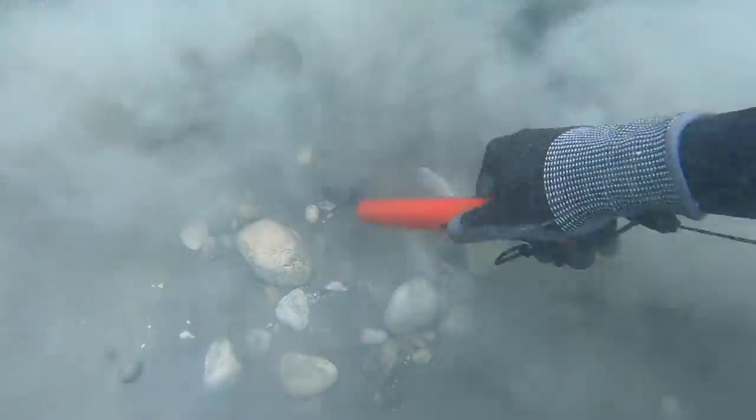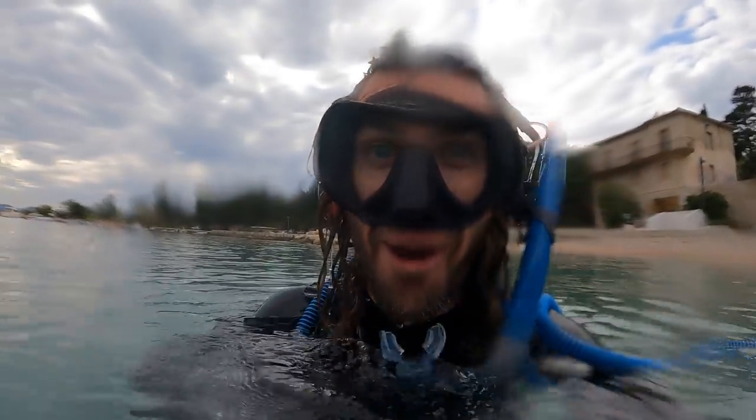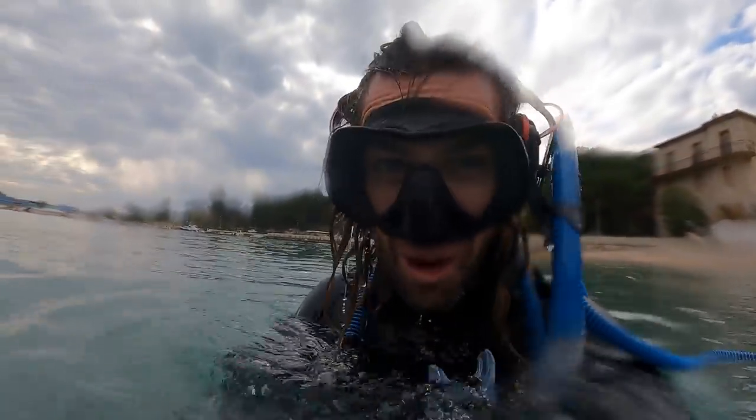Oh my god! You can do that in the middle there! Let's get this in the corner! There he is! Do you see what I saw? Oh my gosh! Gold ring! Go, go, go!